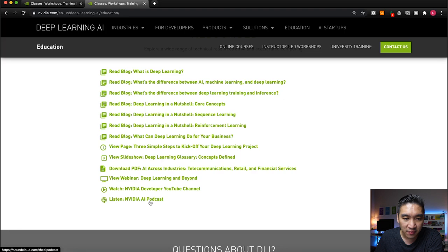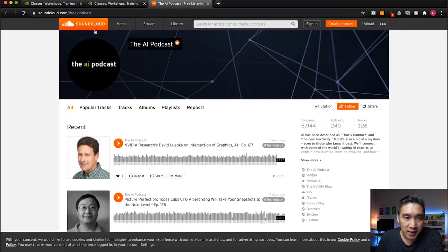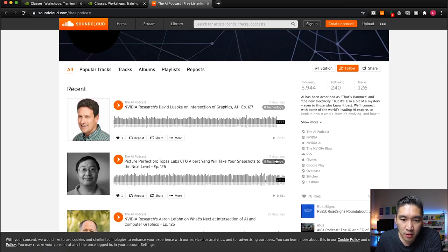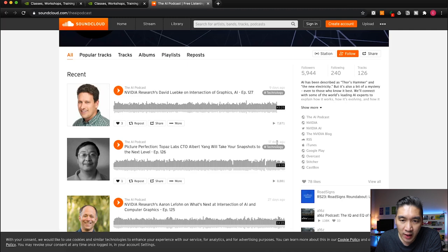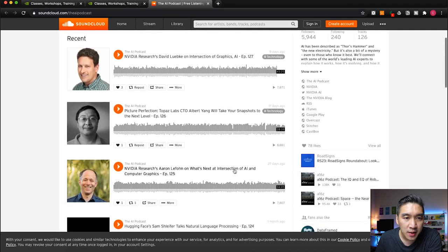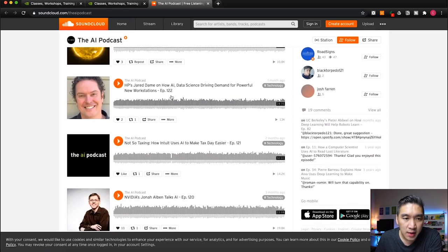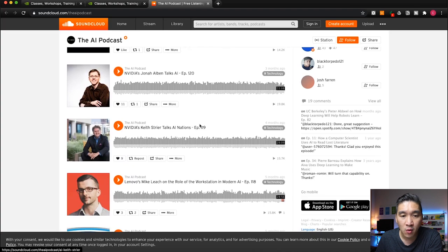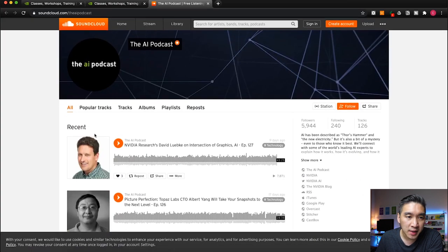The NVIDIA AI podcast is hosted on SoundCloud and has over 127 episodes. It seems to be released every week to week and a half. This is a great opportunity to listen to how AI is being used — you can listen while on the train, on the bus, or while driving. You can learn data science through this AI podcast provided by NVIDIA.